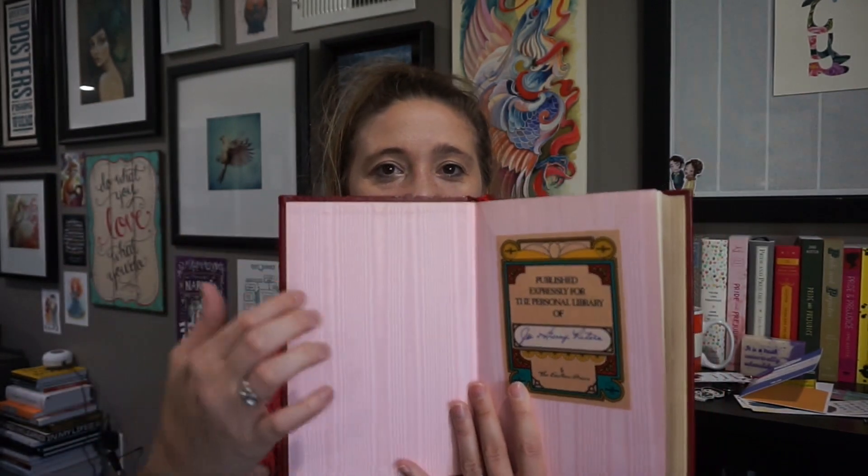After that we have this amazing copy that my sister found for me a couple Christmases ago — it's so pretty, it's leather bound with an amazing spine. Published expressly for the personal library of somebody. It has like silk end papers — I love it — and it also has some pretty illustrations mixed in. I haven't read this version yet but I do love it. It's a very, very pretty version.